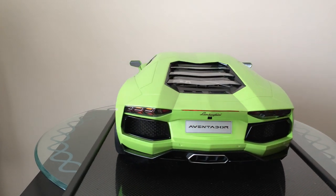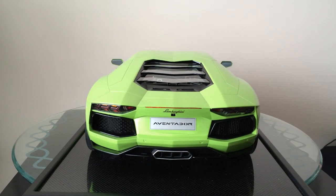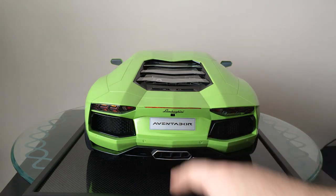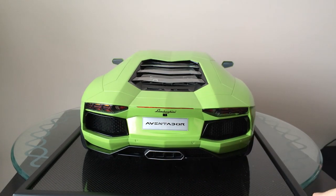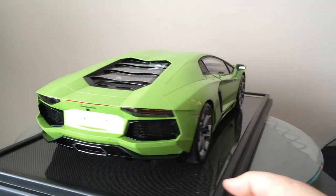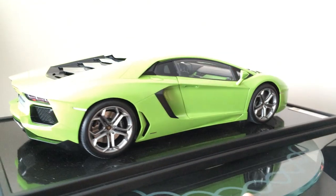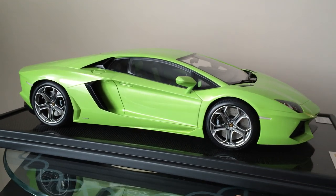Amalgam is known for — if you're an owner of the car, you can order it and have it customized to what your actual car is. For instance, if you wanted a custom plate on the back, I just had mine say 'Aventador,' but if you wanted your last name on there or your actual license plate to your real car, you can put that on there — they'll make that for you. Just amazing craftsmanship and detail on this. It's unreal.